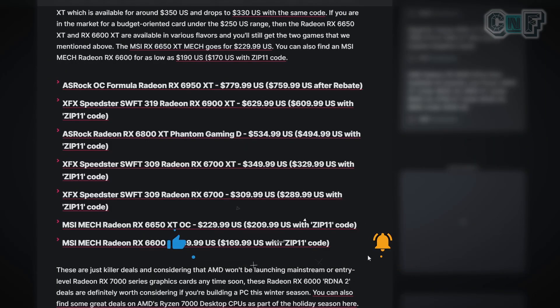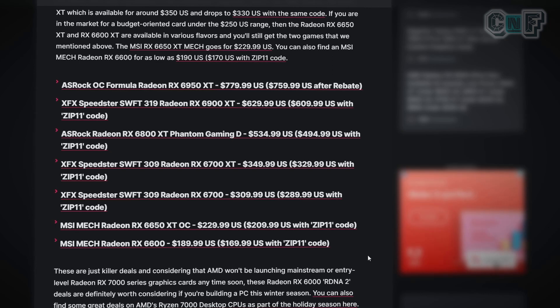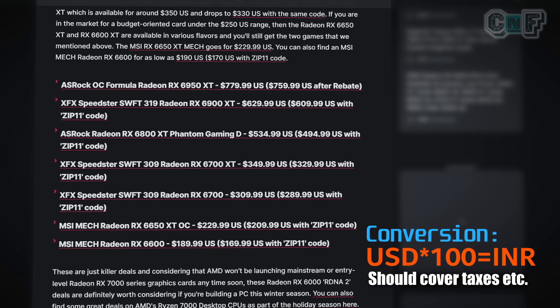RX 6000 series card prices are being revised in the US and they are going down — good news for gamers over there. If we look at the prices on screen: the 6950 XT is $779, or $759 after rebate. The RX 6900 XT is $629, or $609 with a promotion. The 6800 XT is $534, and the RX 6600 is $189, or $169 with promotion.